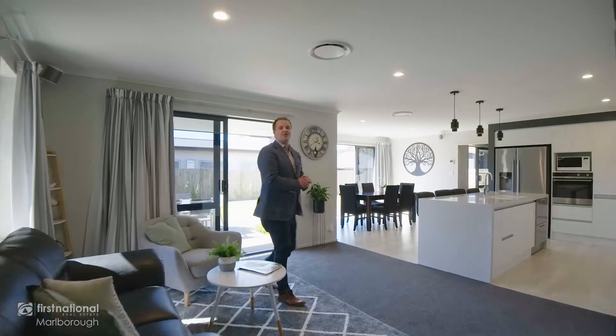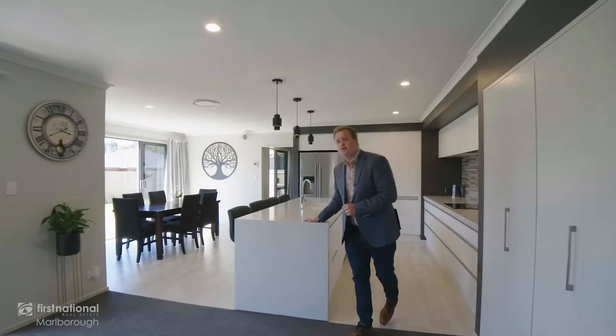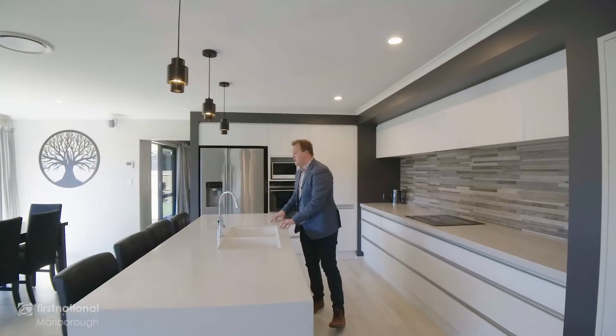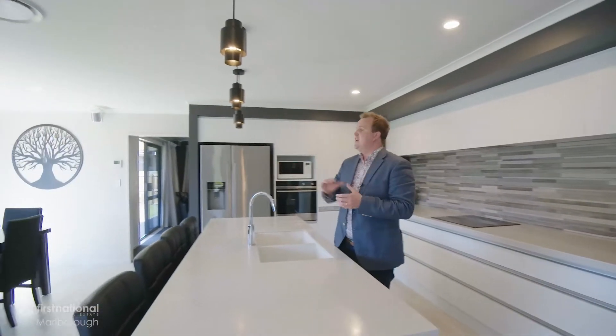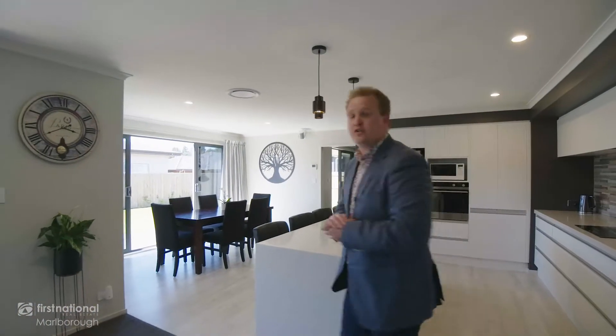You can keep the conversation flowing with guests while you're cooking up a storm in this beautiful kitchen. Of course, high quality appliances, tristone benchtops, tiled splash back — and here you'll entertain in the dining area and out onto one of the three alfresco dining spaces.